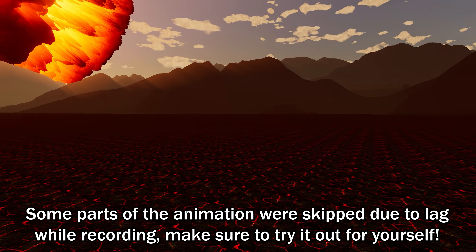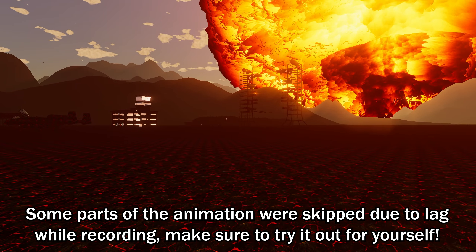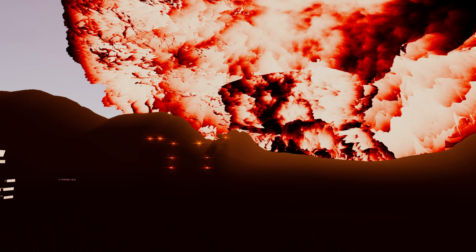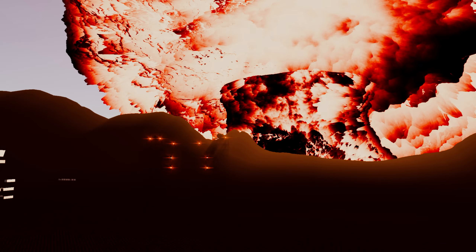One thing that is really important if you use this avatar is to use it in a world that has a big enough skybox, so the shuttle doesn't fly through it and the explosion isn't outside the skybox. Also, certain shaders in different worlds will affect the way it looks, but as long as you have enough room it should be pretty epic.